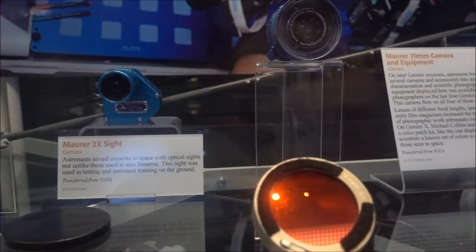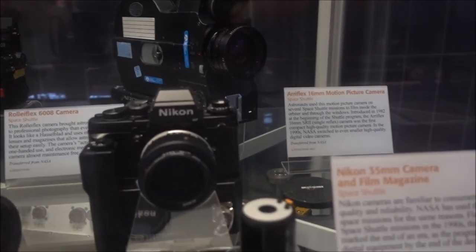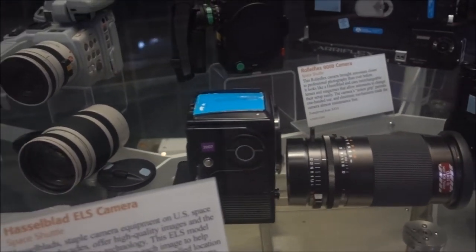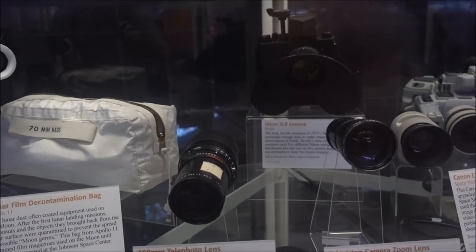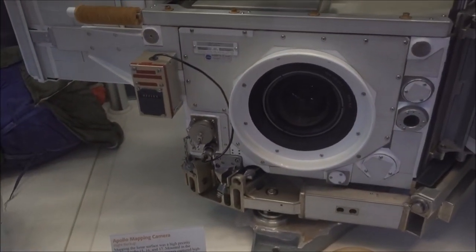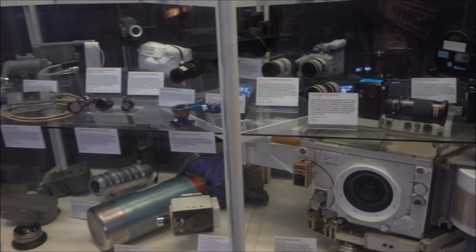It's got some lenses and filters. Nikon 35mm — that's an Apollo. There's a Space Shuttle Hasselblad. Now we're getting a bit more flash — digital, 8mm, Canon. It's a Nikon SLR — Skylab. That's a bit weird. Oh, that's interesting — that's an Apollo mapping camera. It's quite large.